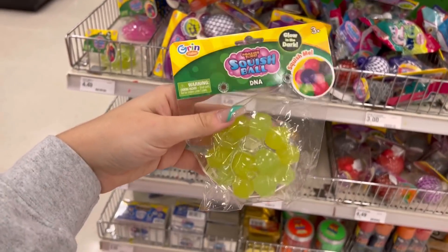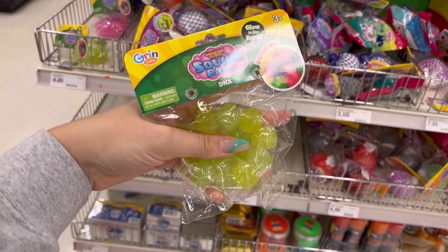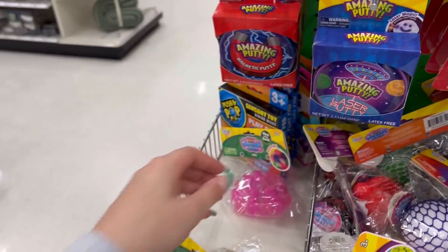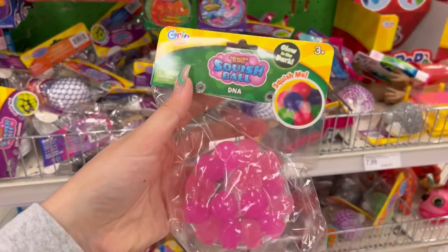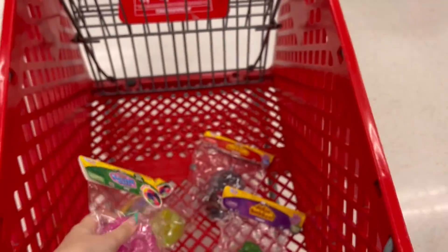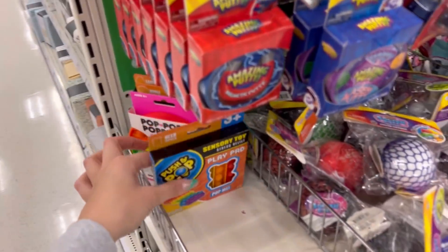This is so freaking cool. It looks like Concord grapes — Concord grape ball. And then this looks like a gumball, literally just like a bunch of gumballs. You guys, this is so exciting. I love when they have really cool fidgets. And not to mention, I also found some poppers.